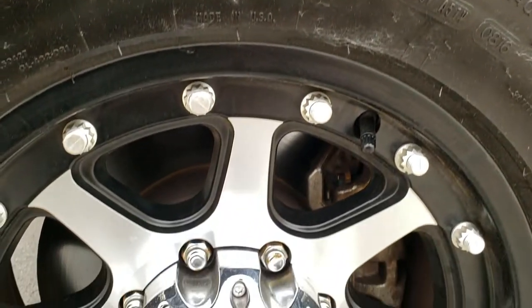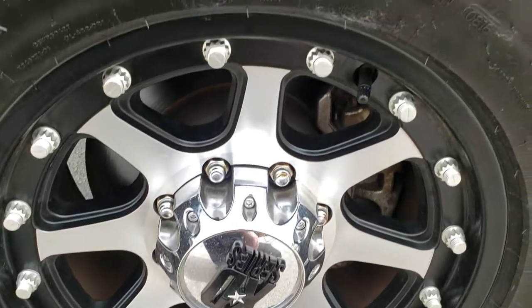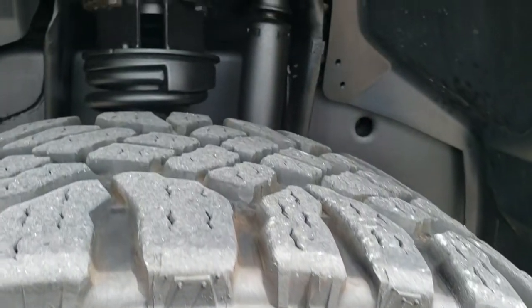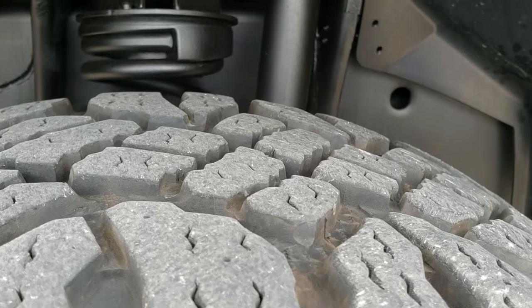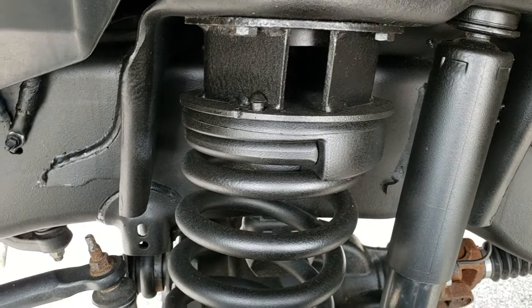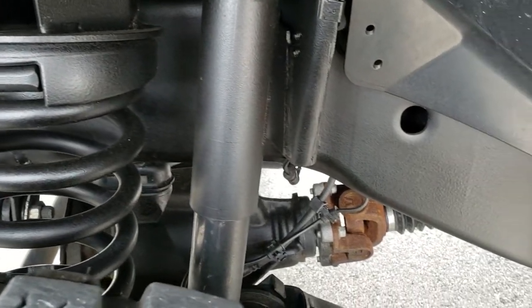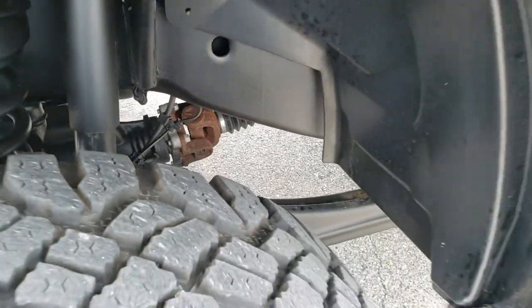It has XT series painted and polished aluminum rims and Goodyear Wrangler Duratrac LT265/65R18 tires with about 60% of the tread left. It does have a 2.5 inch leveling kit. Frame and underbody is super clean on this truck.